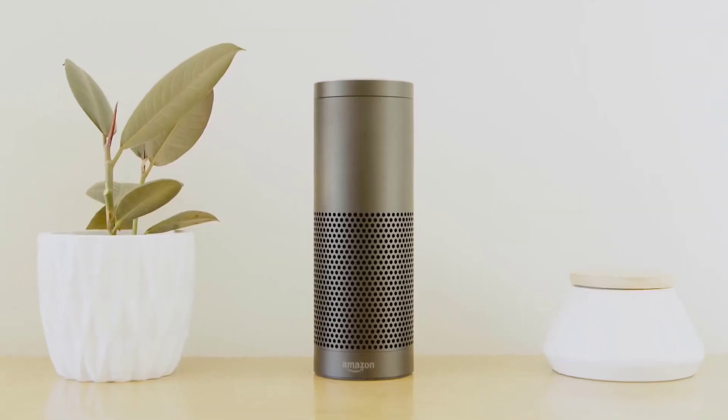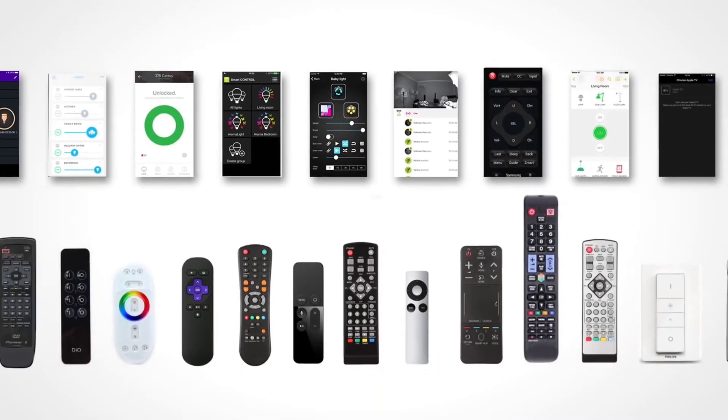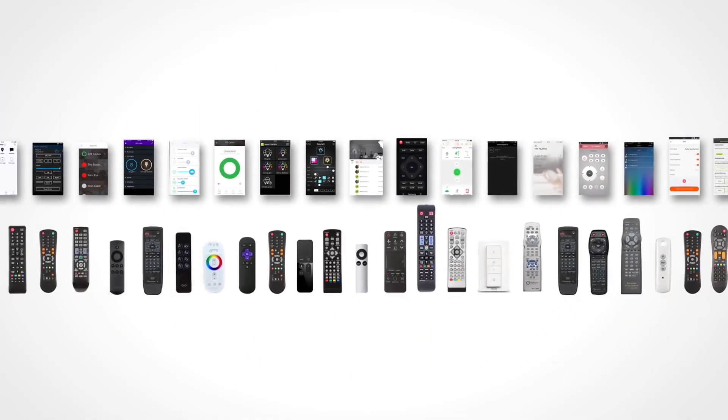It is compatible with more than 25,000 devices. The Smart Remote team is also adding new devices and services on a daily basis.